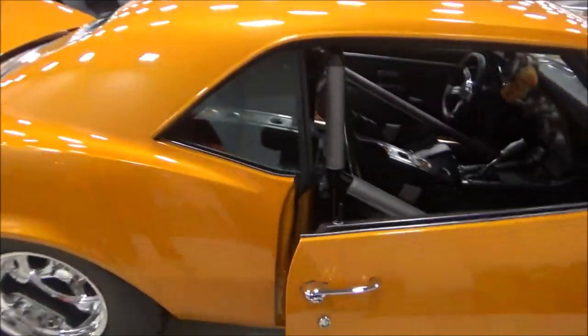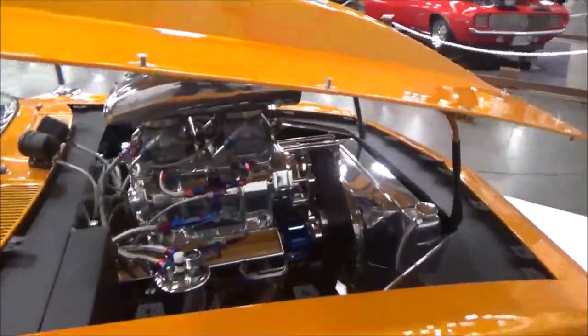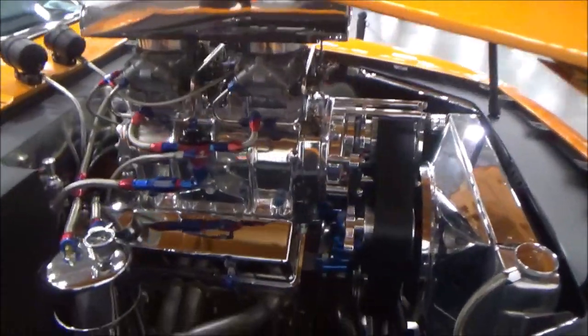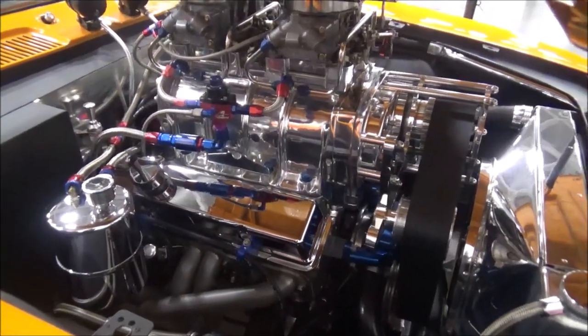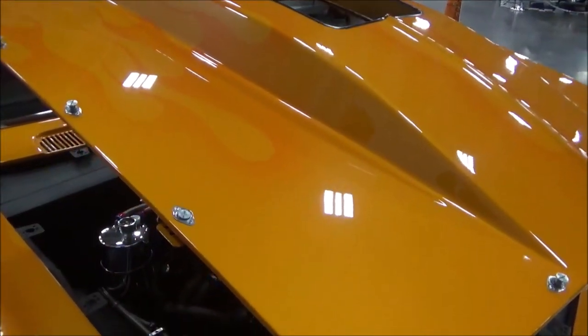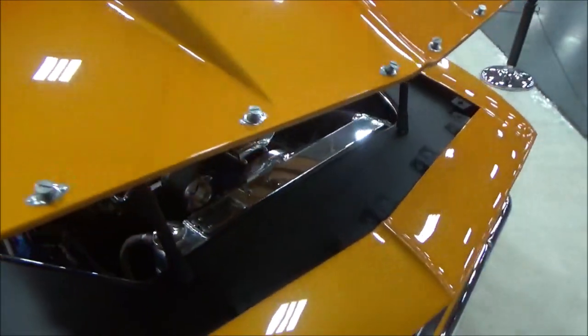We've had it for 14 years and obviously it's not GM factory — it's not stock. It's got a blown small block in it, a tubular front end, and it's a back half car. We've got a 12-bolt rear with 4.88 gears in it. It's got a BMI transmission, a three-speed transmission. Everything on the car has been modified except for the front bumper and the back bumper.